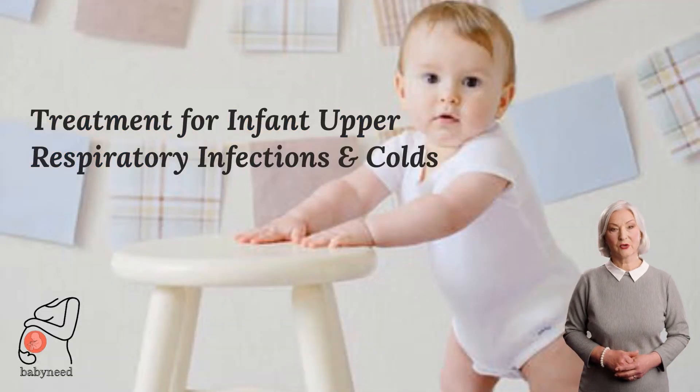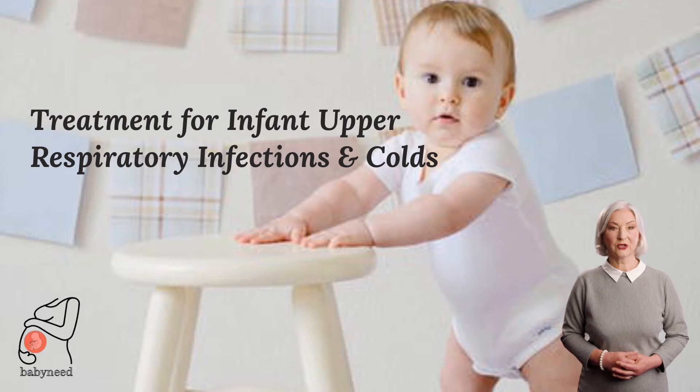The treatment for infant upper respiratory infections and colds includes taking care of the symptoms: increasing fluids to prevent dehydration, using medications to relieve symptoms, and resting with plenty of fluids. This includes pain relievers such as ibuprofen and acetaminophen, antihistamines for cough, cold, or allergies, decongestants for dryness in the nose and throat, and antibiotics for bacterial infections. Avoiding people with infections and protecting the infant from exposure to other sick people is also important.